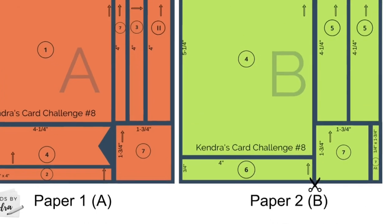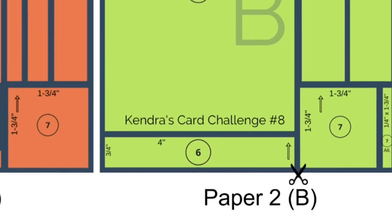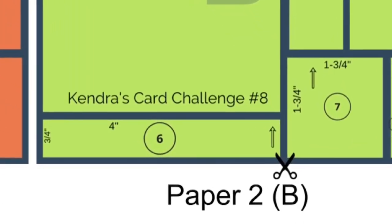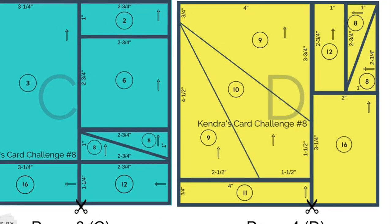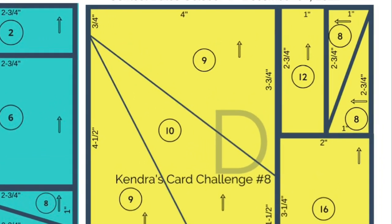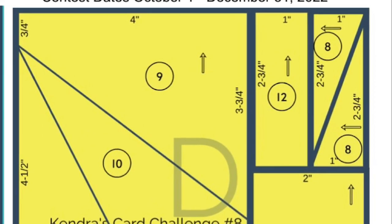The first two cutting templates are the orange and green, labeled as paper A and B. All of the measurements are listed for each piece, and there are scissors on each template to show which part of the paper needs to be cut first. There are circle numbers on each piece indicating which card sketch that piece goes with, and arrows showing the direction of how it will be placed on each card sketch.